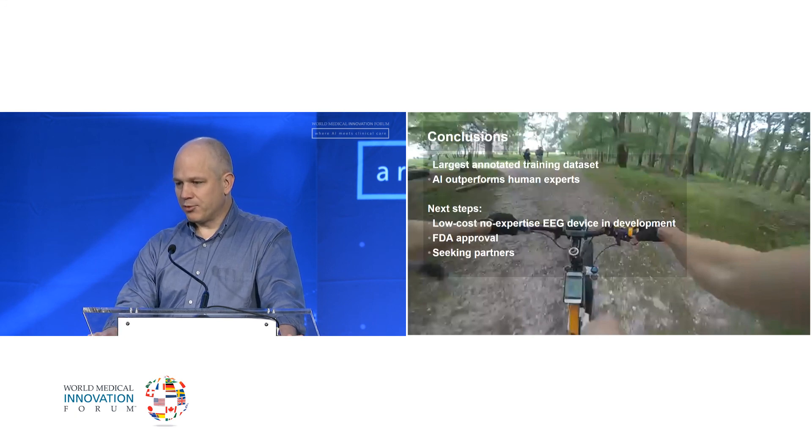To summarize: we have the largest set of training data ever assembled for a machine learning algorithm to detect epileptic spikes. It works remarkably well — better than any individual human. The next steps are FDA approval, incorporating this into a low-cost, no-expertise-needed device, and we are seeking funding partners to develop it further. I'm happy to talk to people afterward.